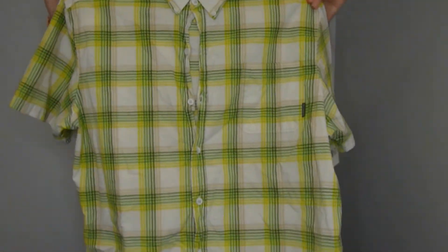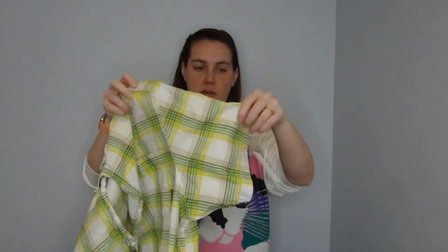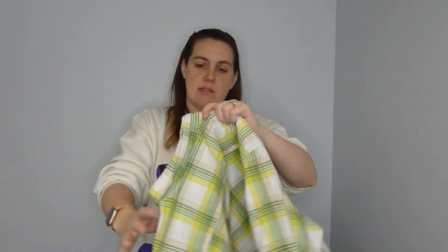This is a Columbia basic short-sleeve summer shirt. Six dollars for this and it didn't sell at Goodwill. I think the colors are really great for summer.